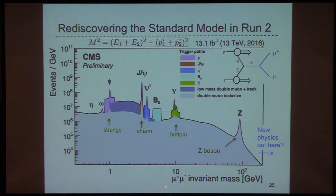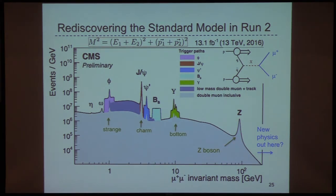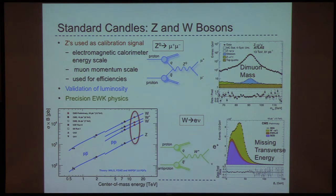The dimuon mass spectrum is zoomed in here — these are real standard candles that allow us to calibrate the detector: the electromagnetic detector in the case of dielectrons, and the muon momentum scale used for efficiencies. We make very precise measurements, as you can see in this cross-section plot as a function of center-of-mass energy. And of course one of the obvious things is to keep looking at the rest of this distribution to see if a new resonance pops up, since that's a key indication of new physics.